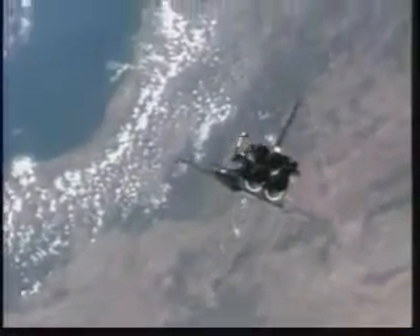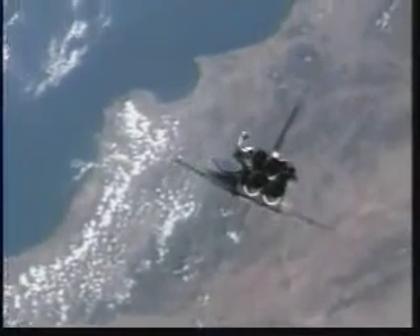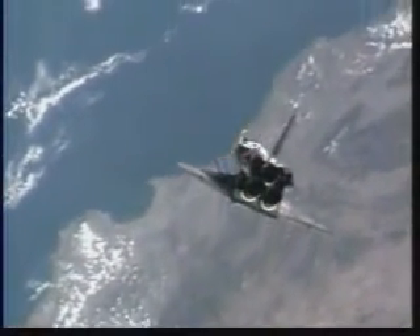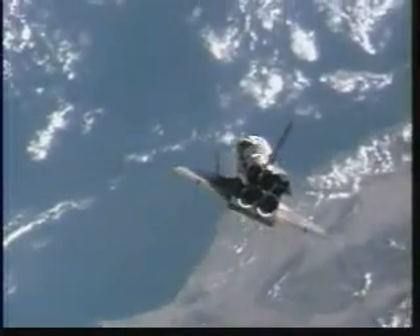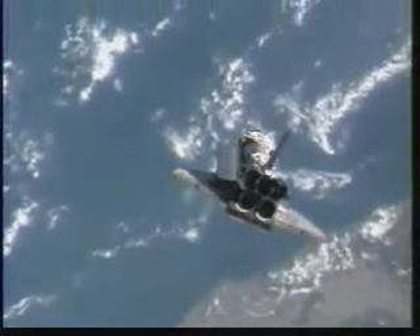Approaching the northwest coast of Algeria, traveling northeasterly, just about to cross the coastline, heading out across the Mediterranean. Atlantis two-thirds of the way through the rotational pitch maneuver — beautiful view of Space Shuttle Atlantis from the International Space Station at a range of 600 feet.